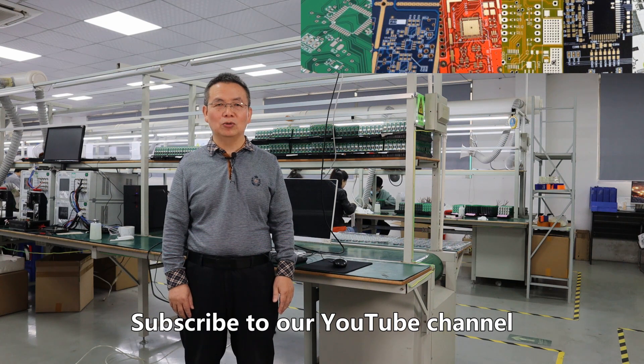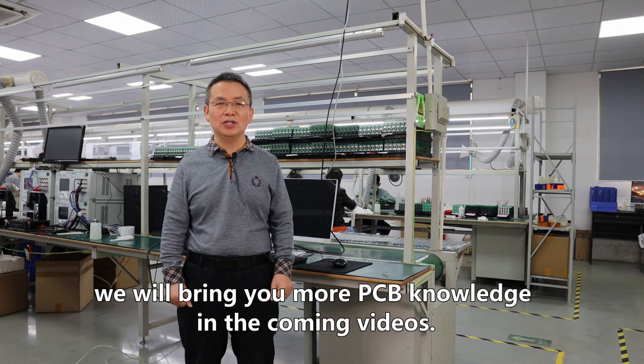Subscribe to our YouTube channel. We will bring you more PCB knowledge in the coming videos. Thank you.